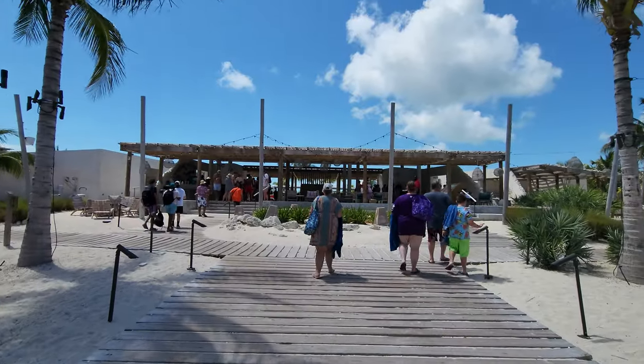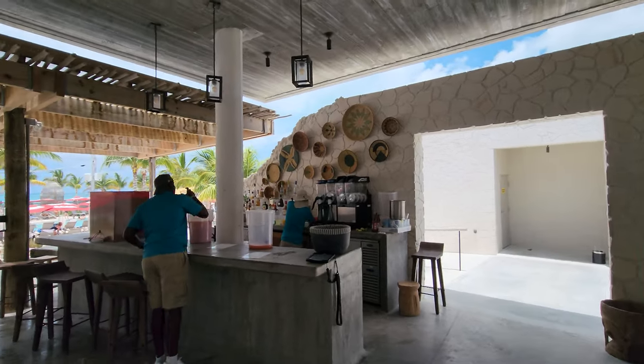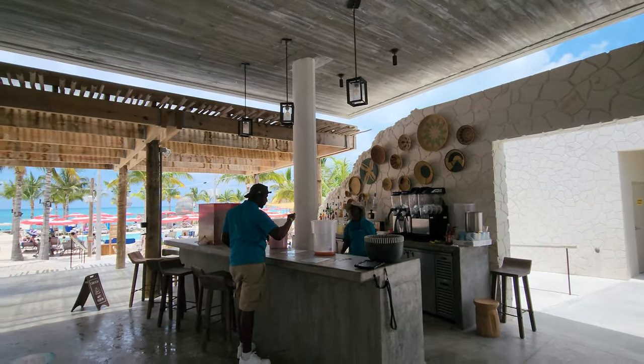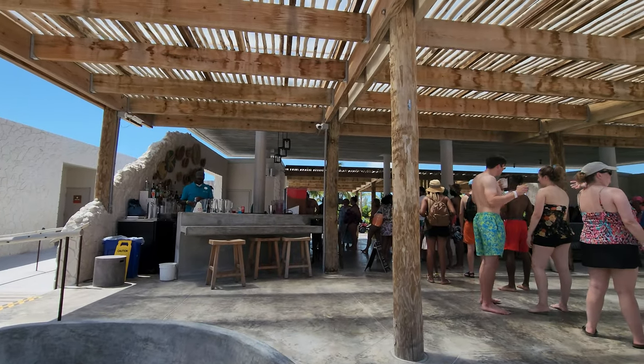There are several bars on this property, the first one being in the main building at the entrance. It's a great place to get your free drink, but be careful because the concrete can get kind of slippery if your feet are wet.